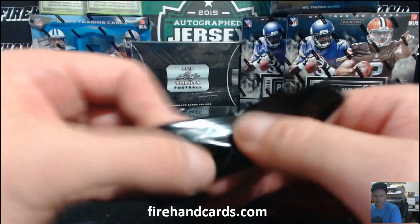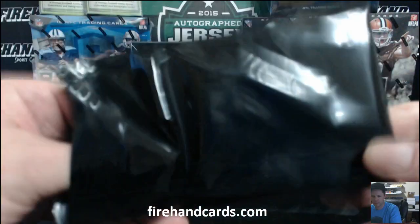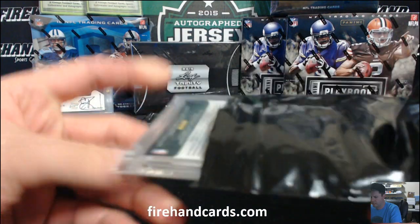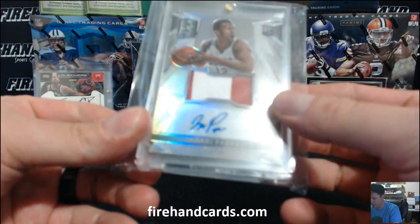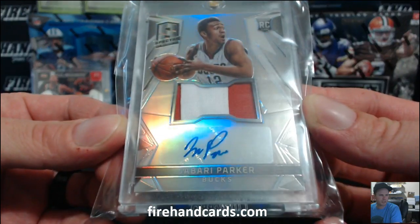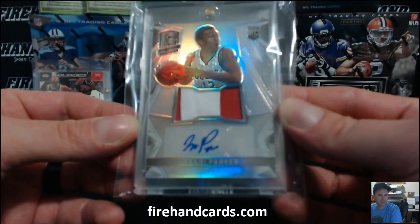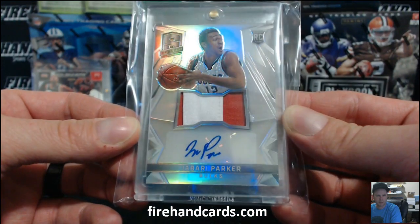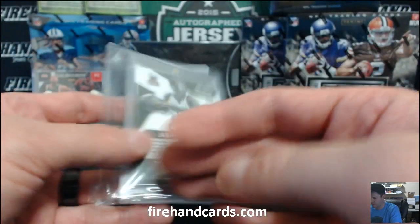Next up — third and final pack of the first box. Panini. Jabari Parker auto patch out of Spectra, the Bucks. Scotchy Black and Red. Hi Giuseppe. Nice Jabari, patch auto from Spectra.